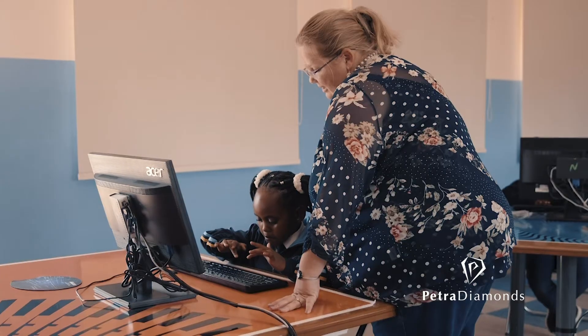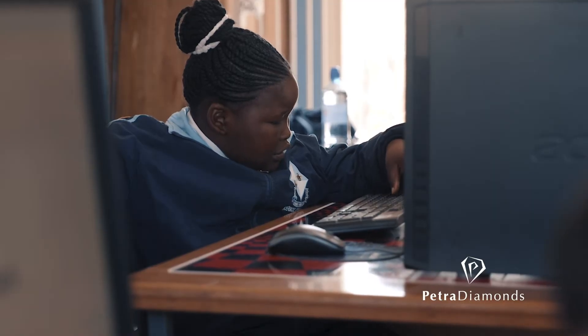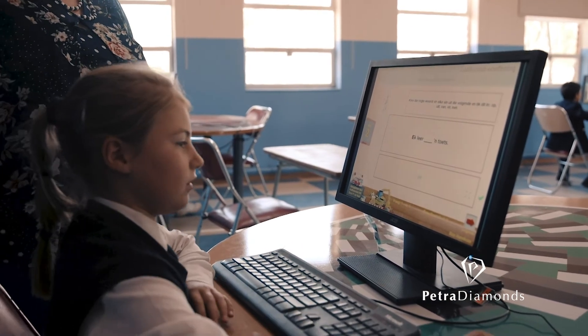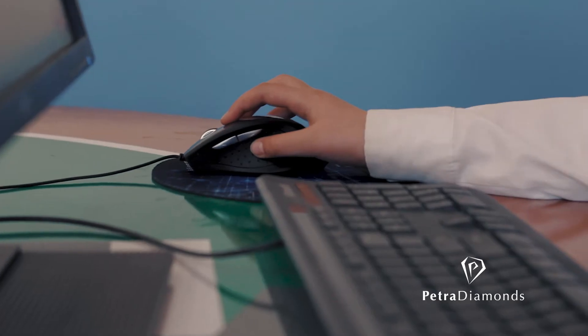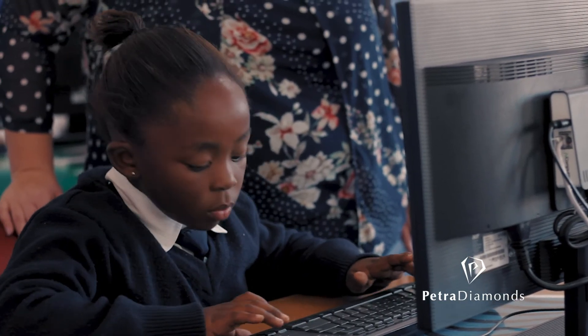The first exercise in the program gives children word definitions. After that they get a memory exercise where they have to put sentences in the right order. Then the next one is a comprehension where they just have to click the right answer. And then the next exercise shows a word that is flashing and they must type the word in, so it's also a spelling exercise.